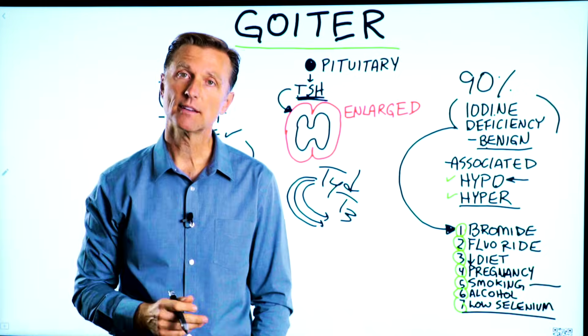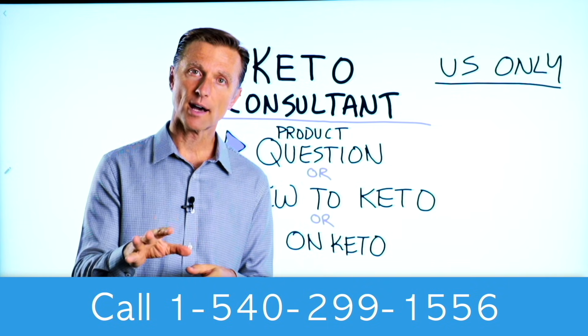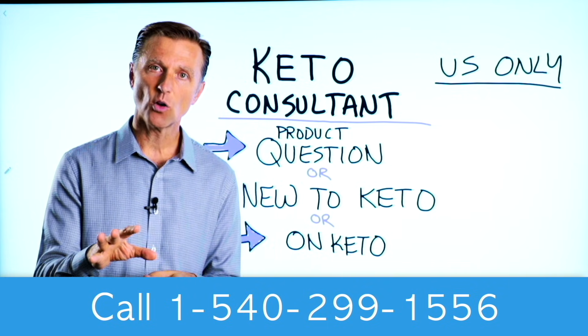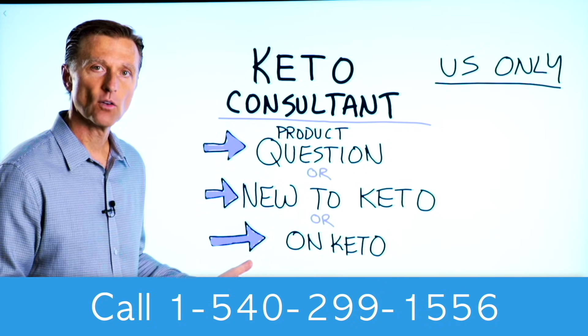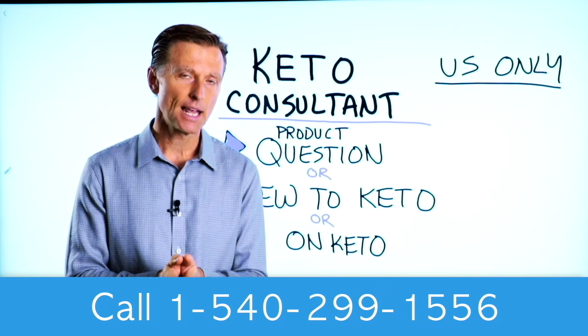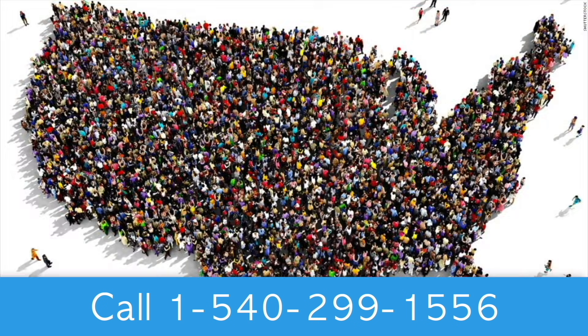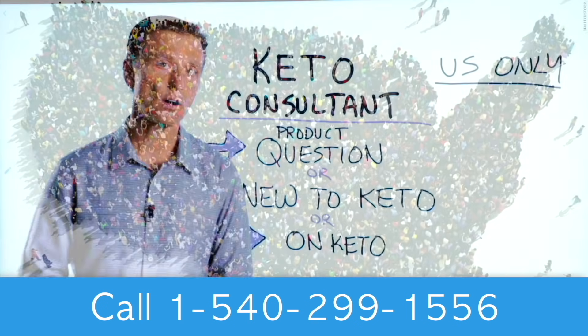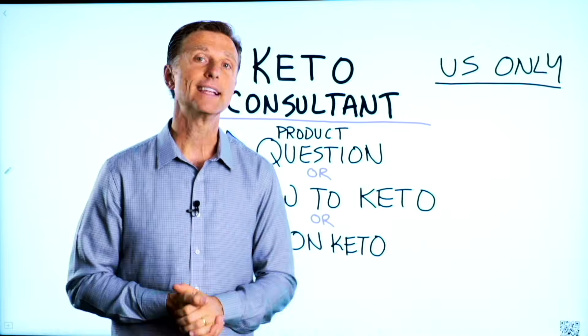That's my summary of the goiter. Before you go, if you have a question about a product, or you're new to keto and want to know how to begin, or you're on keto and need to debug because it's not going smoothly, I have a keto consultant standing by to help. This is just for people in the U.S. — I put the number down below so you can call and get some help.